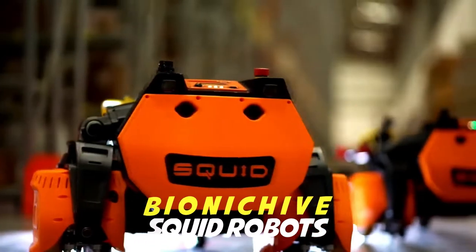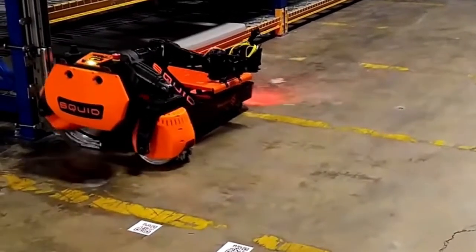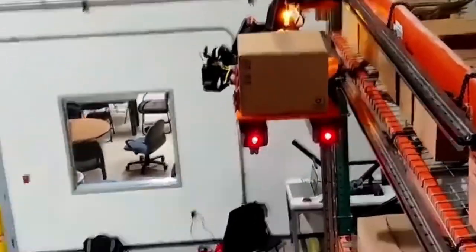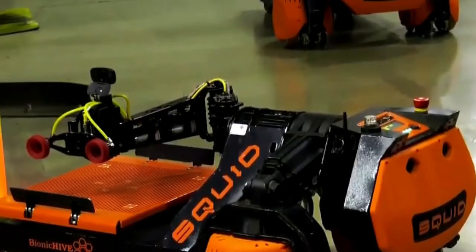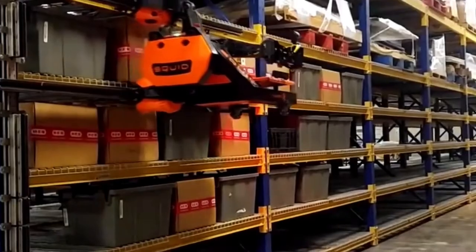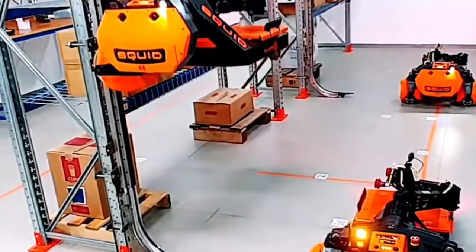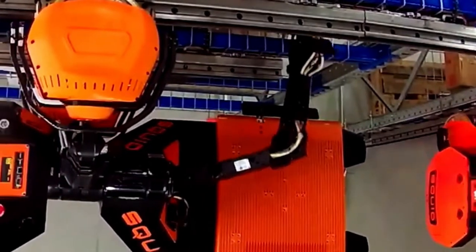Bionic Hive's Squid Robots. As automation becomes the buzzword of the world, making warehouses more innovative and automated remains a point of debate. In response to this challenge, the Israel-based Bionic Hive emerged with a pretty efficient solution known as Squid. The Squid robots roam the warehouse floor heading to their destination, then climb the racks using mounted rails, allowing access to packages and cases stored from floor to ceiling.